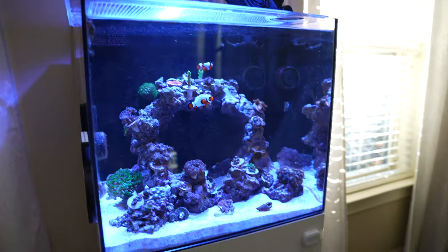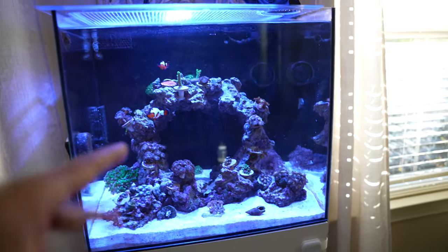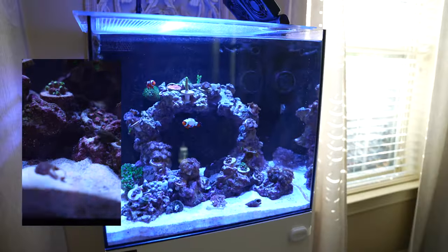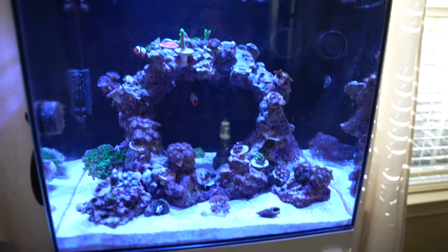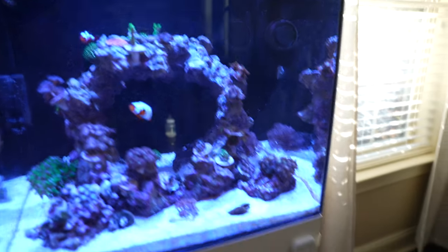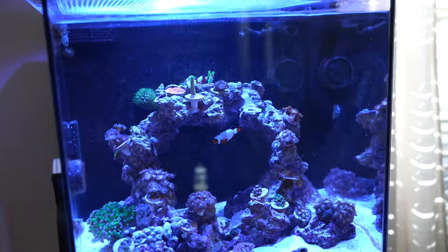So the jawfish was the first one to go in, and as you can see he already burrowed in there. He was throwing up sand, everything was good, put the lid on. Today I was feeding the tank, put it on feed mode to make sure the shrimp could float around and get some food, and I'm like, man, where's the jawfish? He should have been popping out. Then my wife calls me saying something's on the floor — he's a goner.